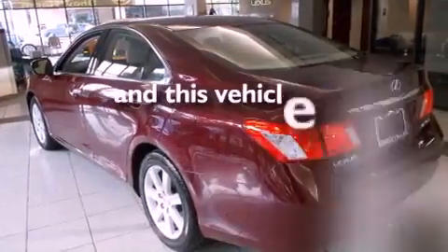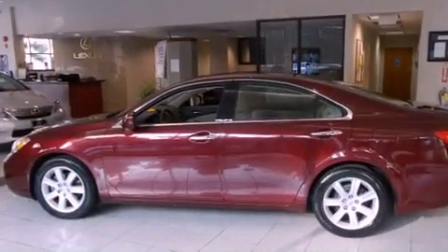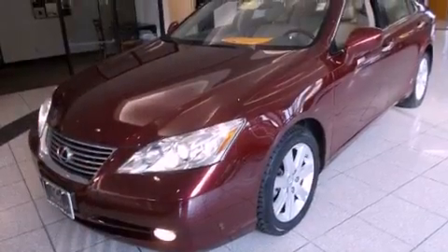This vehicle has fewer than 58,000 miles on the odometer. With an EPA estimated rating of 30 miles per gallon on the highway, you won't be making frequent trips to the gas pumps.